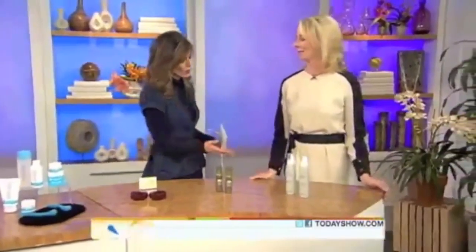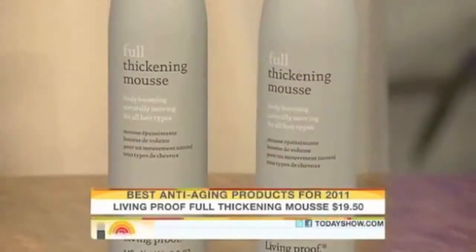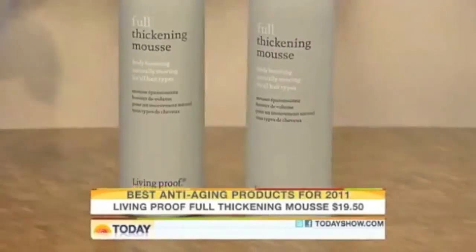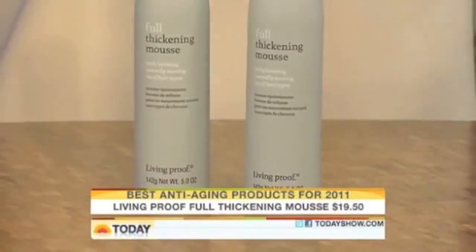A lot of people, especially women as they get older, find their hair starts to thin and lose its luster. This is Living Proof Full — a thickening mousse invented by an MIT scientist, which already sounds better than your average mousse. It puts these tiny micro-dots on your hair and separates one hair from the next, giving the impression of fullness with no stickiness, no crunchiness, and none of that unpleasant stuff mousse can sometimes give you — no 80s look if you put too much in.